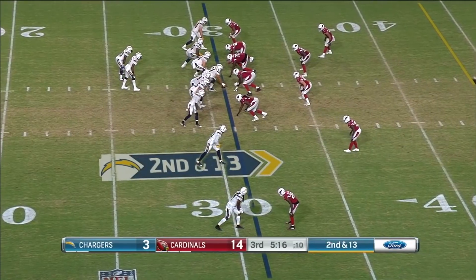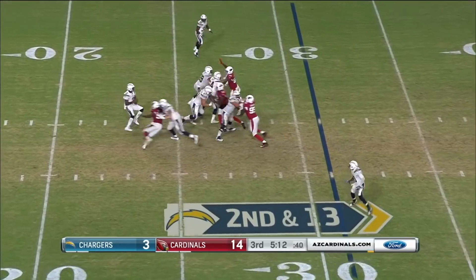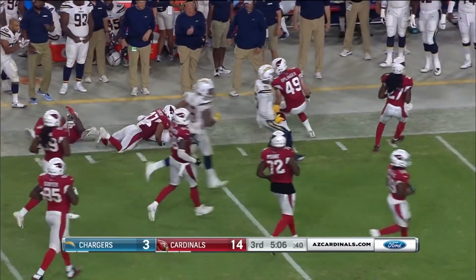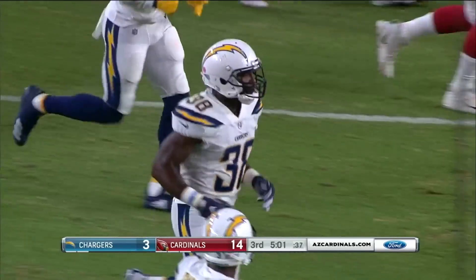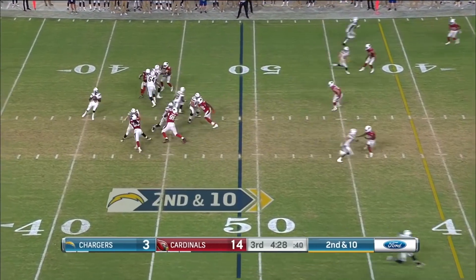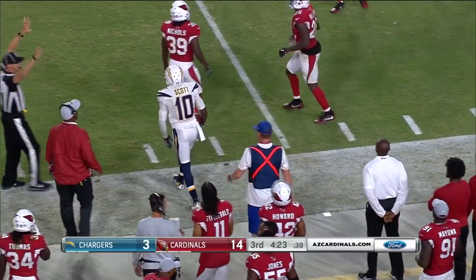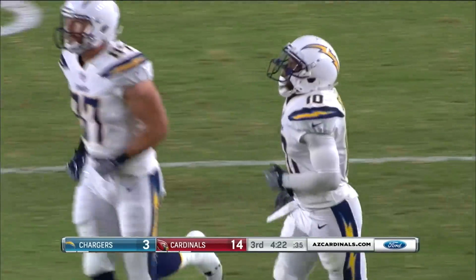Stuff can get sideways out there on the field. Second and 13, Geno Smith in trouble. Another pass dumped off and caught for a first down — Dietrich Newsome showing a little speed, getting out there and moving the sticks for the Chargers. That's what they want from Geno Smith — sometimes he's tried to do too much. Scott on the catch, shakes off Brandon Williams, stepping out at the 38-yard line, picking up 13 yards.